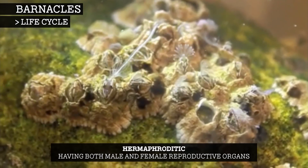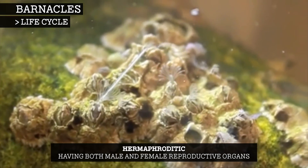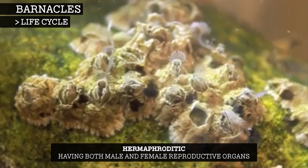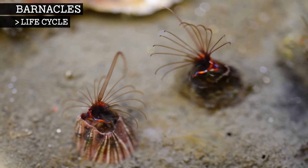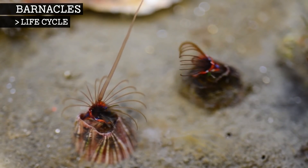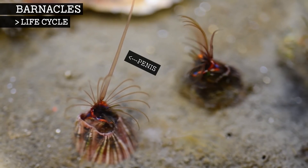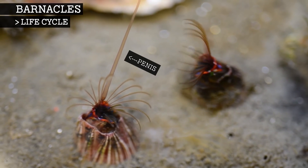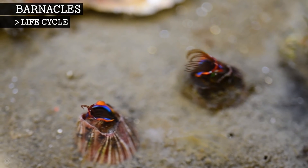Most barnacles are hermaphroditic, meaning that they have both male and female reproductive organs. However, in the case of barnacles, they only function as a male or a female at any given time. Though they are sessile animals, they do not need to self-fertilise. Instead, barnacles have extremely long penises – up to eight times their body length, which is by ratio the longest in the animal kingdom. This long penis helps them to insert their sperm into neighbouring barnacles.